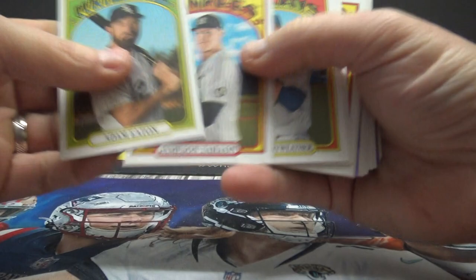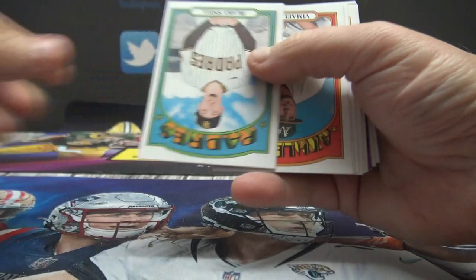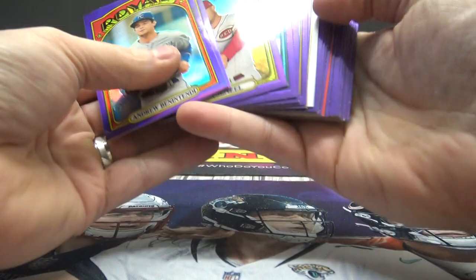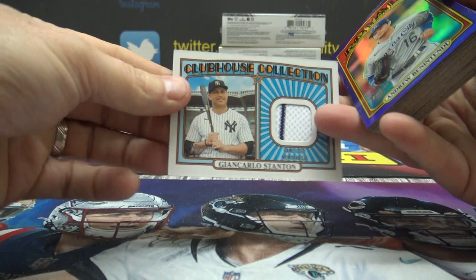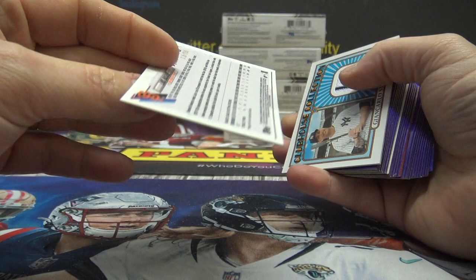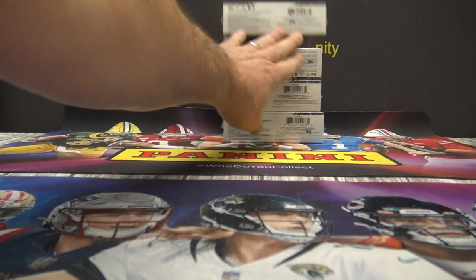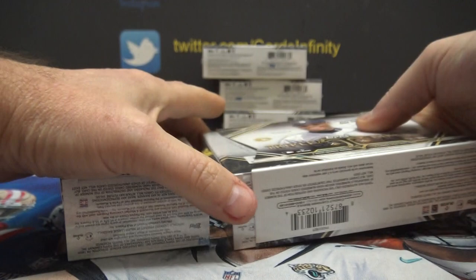Nick Senzel. Walker Bueller. Andrew Benintendi. Alright, well — Hi, you got a pile of purples, a red, a short print, and a jersey of Giancarlo. And you did get a purple autograph from the Chrome. So that's all your free stuff. What box did you say? Box two — you picked the crappiest box, number two.